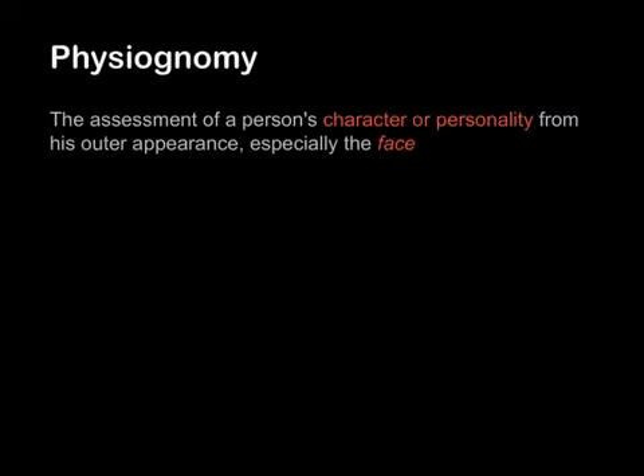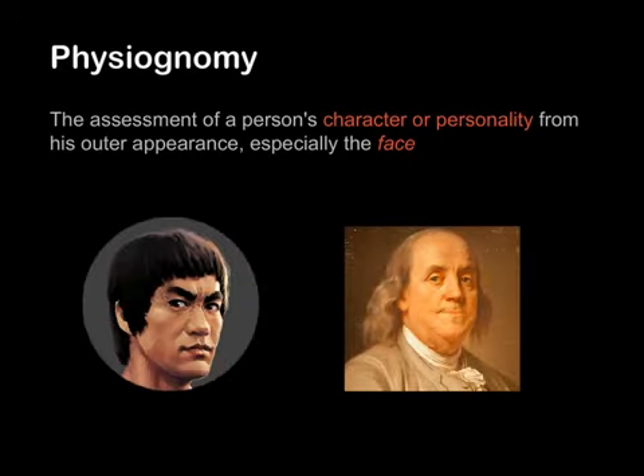First, let's review the term physiognomy, which is the assessment of a person's character or personality from their outer appearance, especially the face. For example, just by looking at the following two faces, you can probably tell who is more aggressive and who is more peaceful.